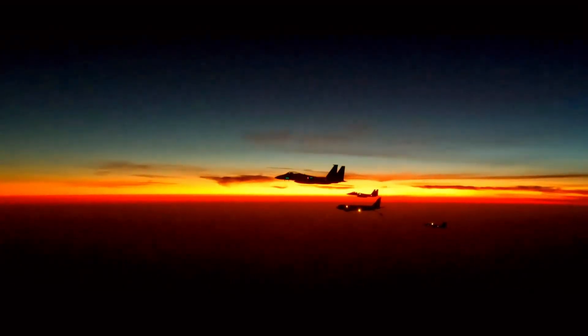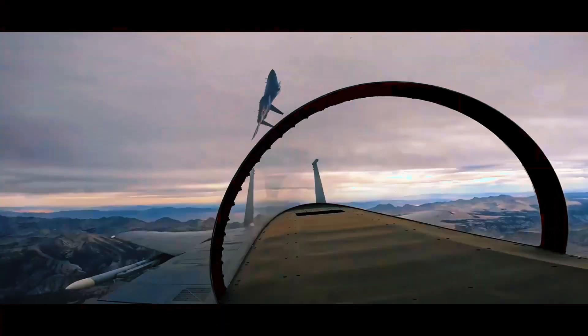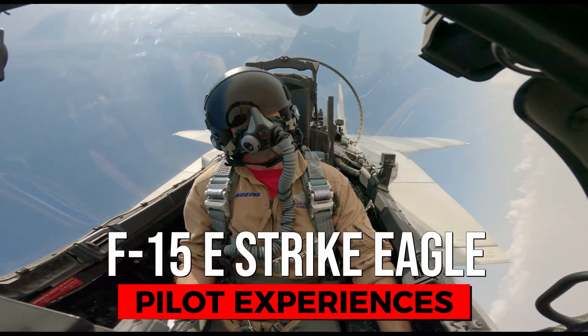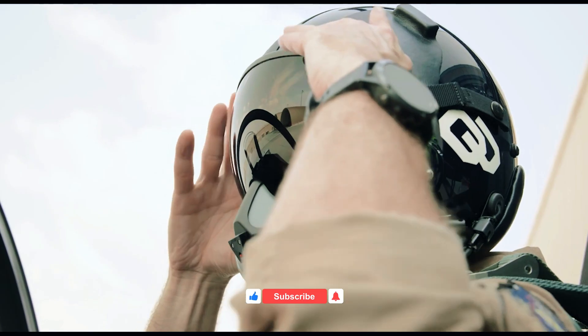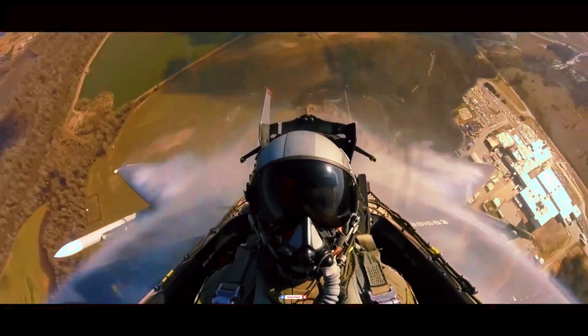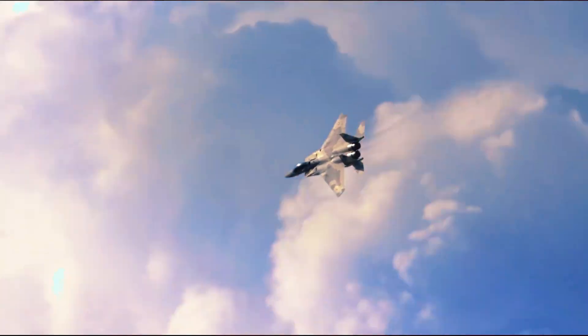Flying the F-15E in combat is an experience like no other. The precision, the power, and the reliability of this aircraft make it an indispensable asset on the battlefield. The adrenaline rush is like nothing else — you're in a cockpit that feels like an extension of your body, executing maneuvers that require absolute precision.